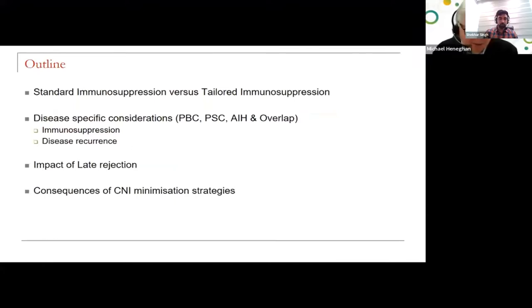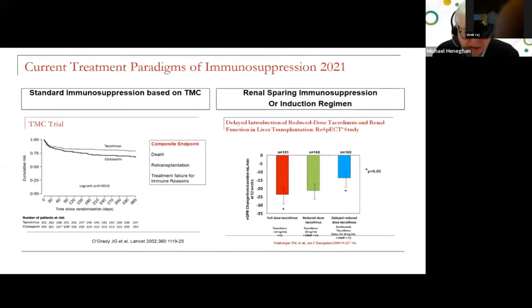This is the outline of my talk. You have heard this morning the concepts associated with standard immunosuppression. What I will be talking about is managing by exception in PBC, PSC, and autoimmune hepatitis. You'll be familiar with the John O'Grady TMC trial published two decades ago, which established tacrolimus-based immunosuppression as the premier first-choice immunosuppression in transplantation. One-year and five-year survival endpoints were better for death, retransplantation, and treatment failure.